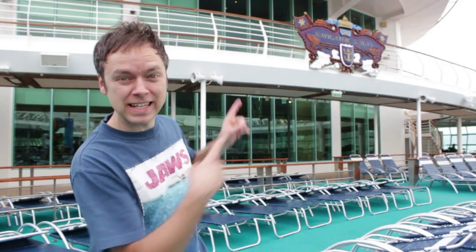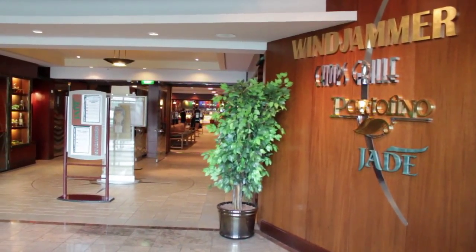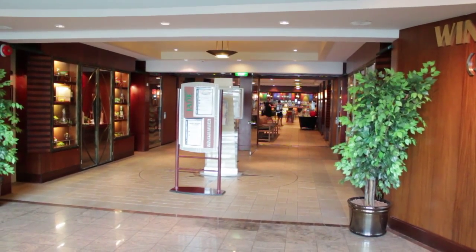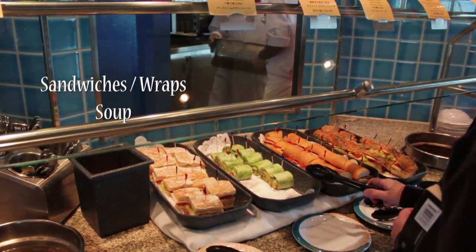Hi, I'm Morgan from the very unofficial Travel Guys, and I'm here today on the Royal Caribbean Navigator of the Seas. The Windjammer Cafe is the buffet restaurant on board all Royal Caribbean ships. Passengers can dine here for breakfast, lunch, and dinner, and this video will show you a little bit of the amazing food you can expect on board, starting with the typical lunchtime fare, and then I'll show you some dinner.